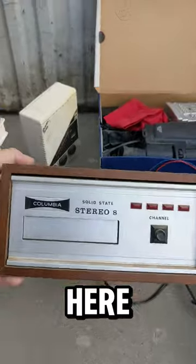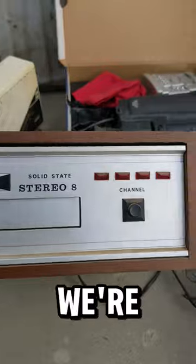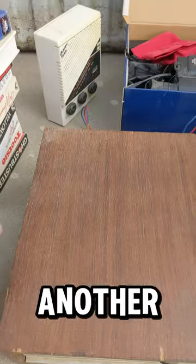And over here is a Columbia Solid State Stereo 8. That is an 8-track player. We're going to get this air blasted out to see if that works and we'll let you know in another short.